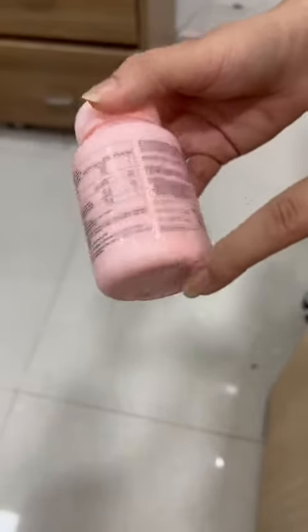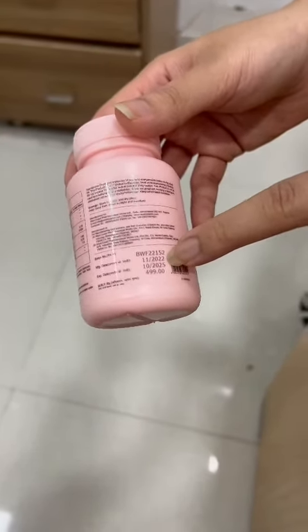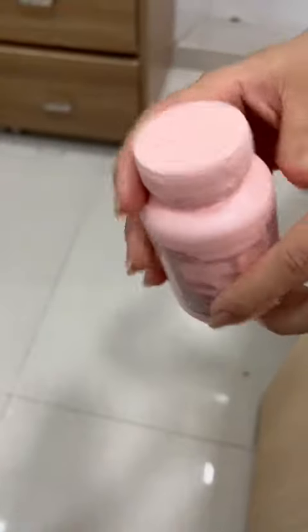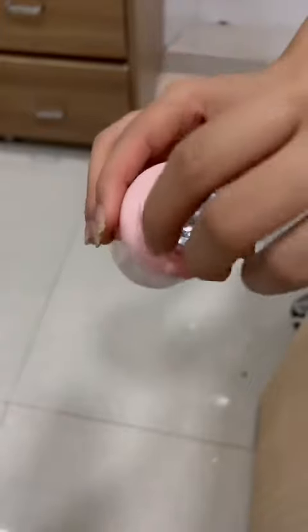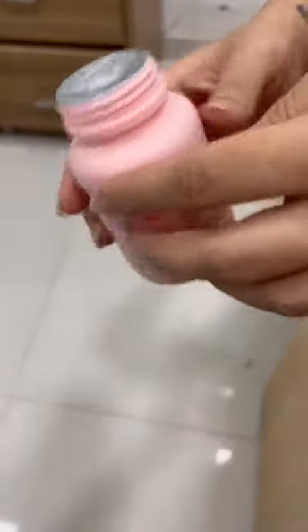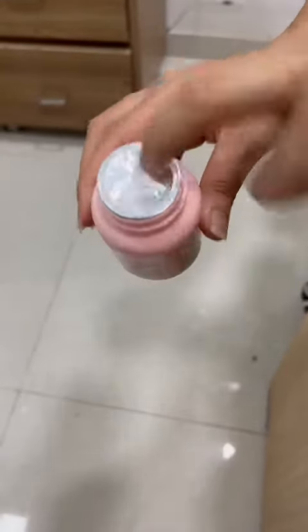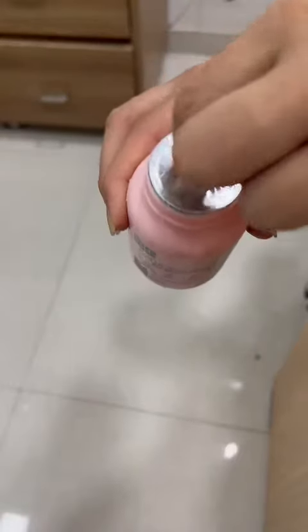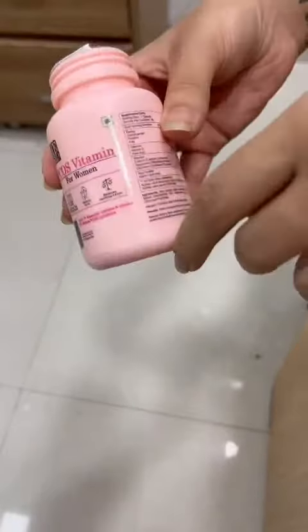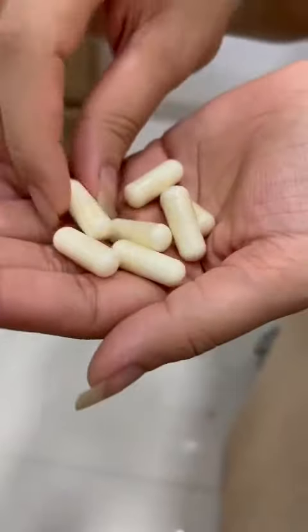The product was manufactured in November 2022, so it's been almost one year since manufacturing. Looking at the quality inside, they've given it a very good aluminum seal, so there is no moisture contact.